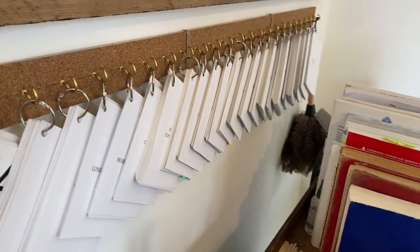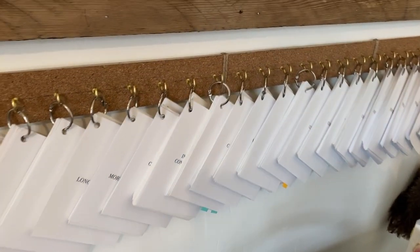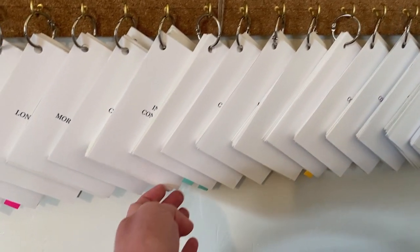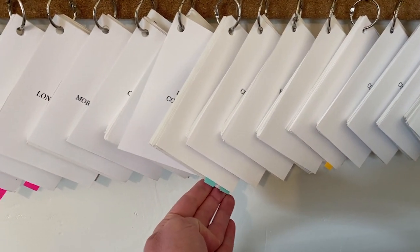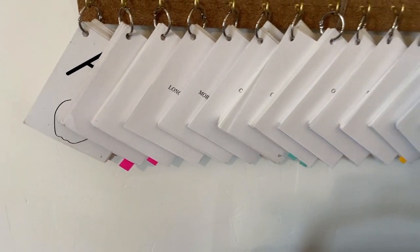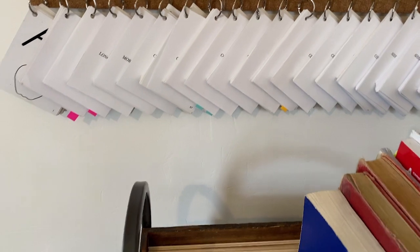This is the completed flashcard setup I talked about in a previous video, and it's working out so well. Each child has a color, and I use their color to tab the cards or packets that they need for the week. This way I can quickly grab what we need when we sit down for lessons.